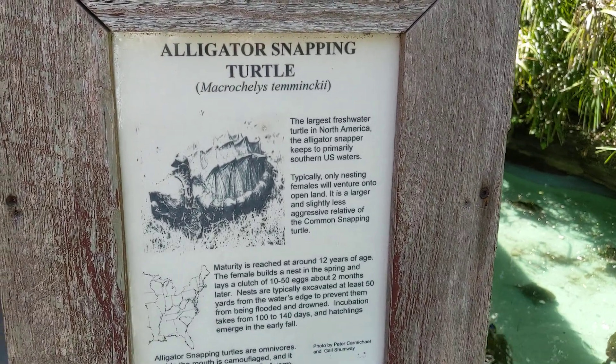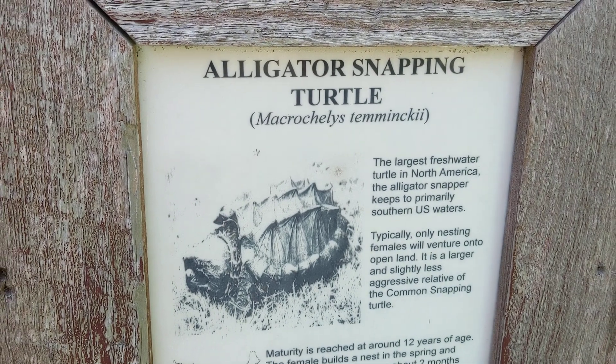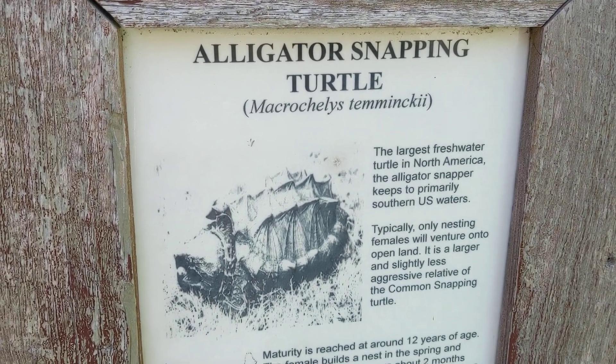Good afternoon everybody, this is Karen Harts. Alright guys, we're gonna see an alligator snapping turtle. It's the largest freshwater turtle in North America.